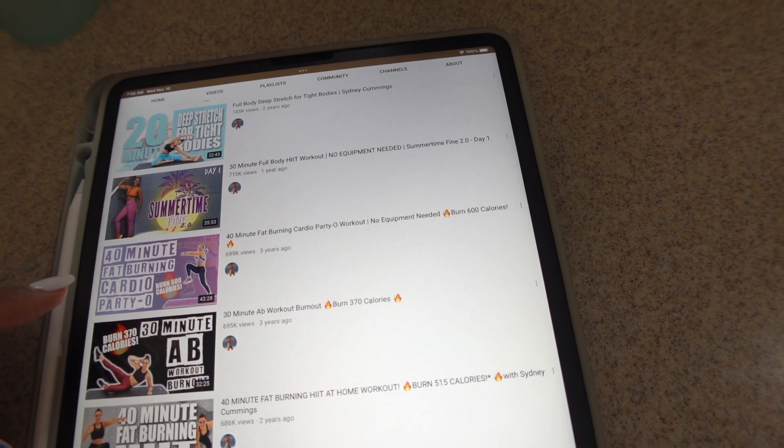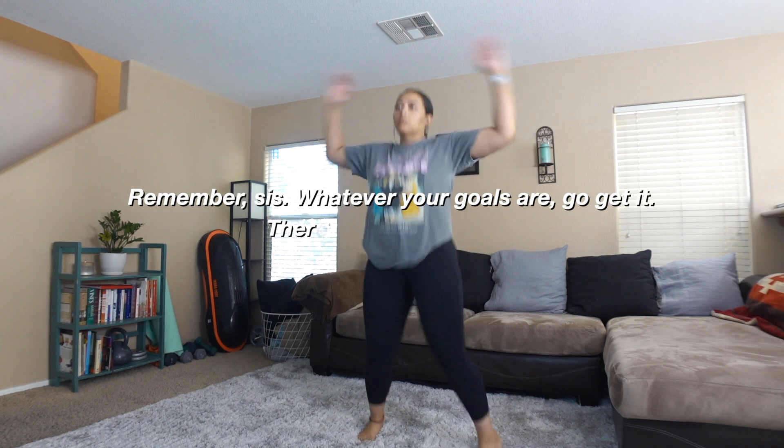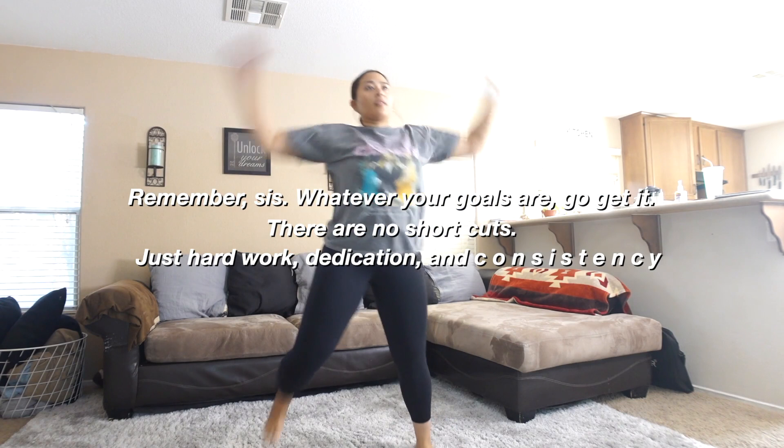This one is a 40-minute fat burning cardio workout — I think this is the one that I want to do. This is a great workout. This is like all me. I love all these moves. It's just so me.